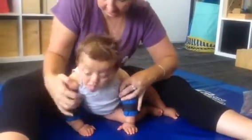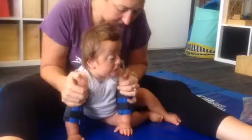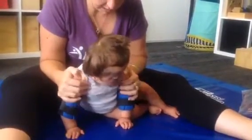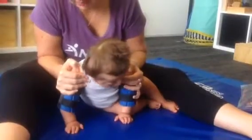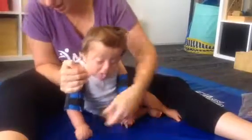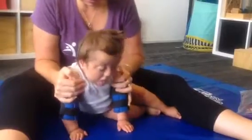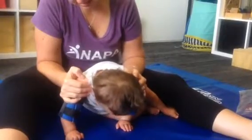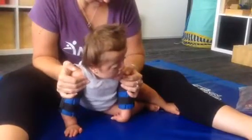We won't do it for as long on this side this time. Let's count to twenty and then we'll be done. One, two, three, four, five, six, seven, eight, nine, ten, eleven, twelve, thirteen, fourteen, fifteen, sixteen, seventeen, eighteen, nineteen, twenty.